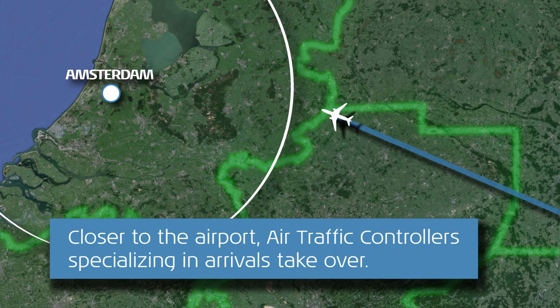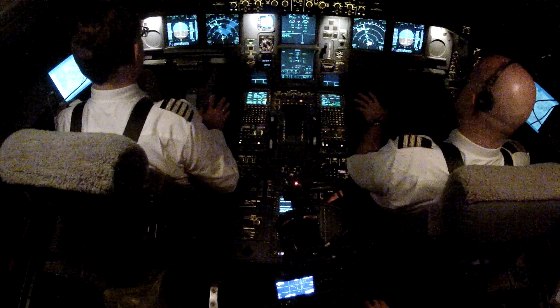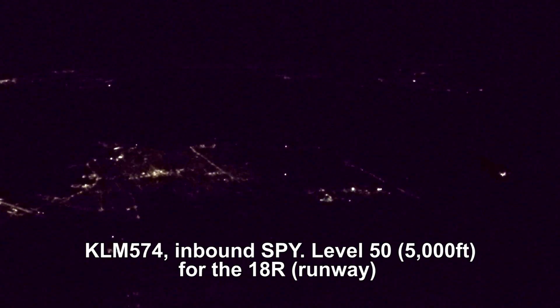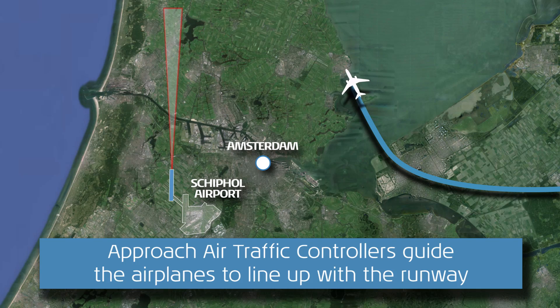KLM 574, descent flight level 100. Descent flight level 100, KLM 574. KLM 574 heavy. KLM 574, Iman Sierra Papienki, level 50 over the 185. Spike and more, level 50 for 188, KLM 574.